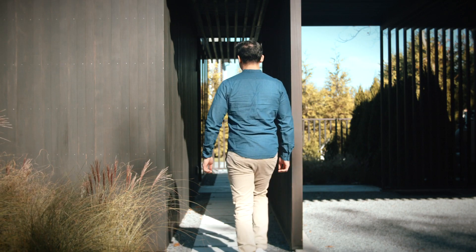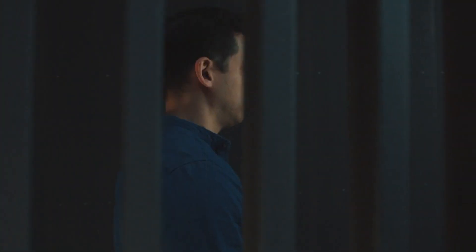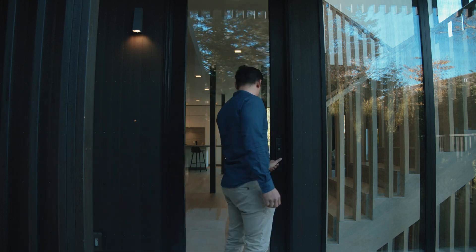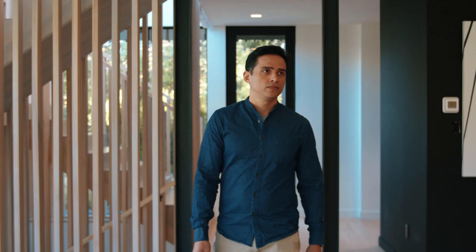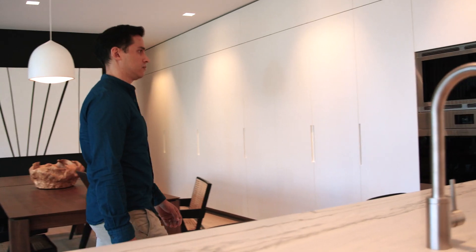One of the guiding principles of our design studio is to have the architecture react to the site. Here, what we've done is created privacy at the street wall. This has allowed a continuous ribbon of interior storage. So for a house of only 2,800 square feet, we have as much storage as almost a 4,000 square foot house on this really compact footprint.